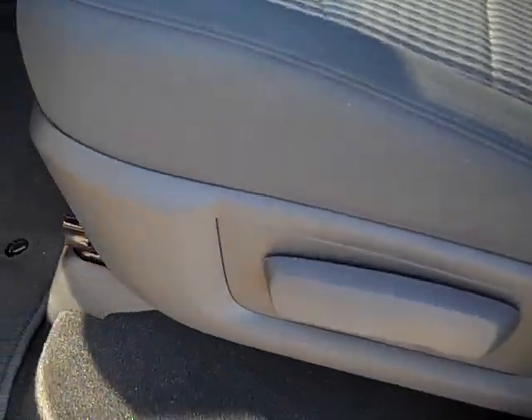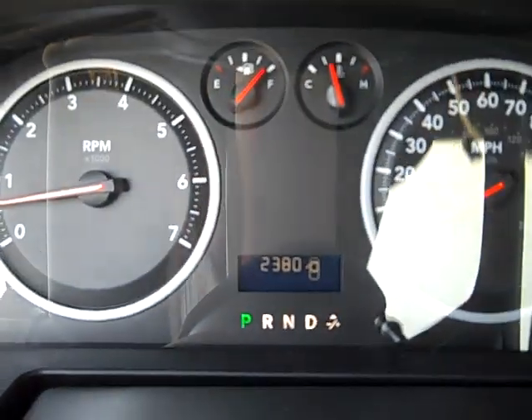Inside, this truck has the SLT package, which gives you the gray two-tone cloth interior. You can see there's no rips, no tears, no stains. Ram floor mats. You can see the carpeting is very clean underneath. And this truck only has 2,380 miles. CD player, Sirius satellite radio.